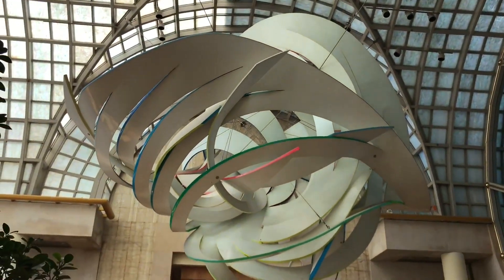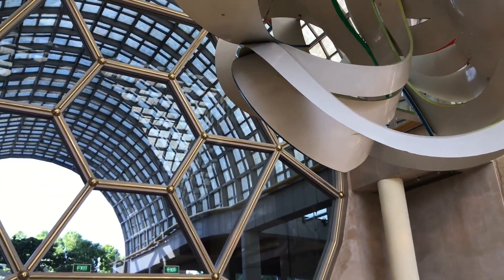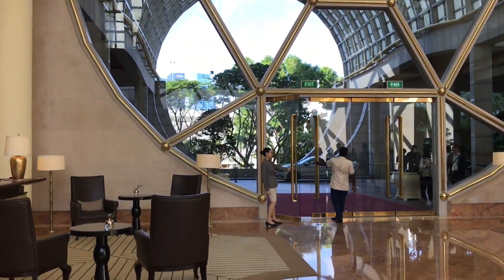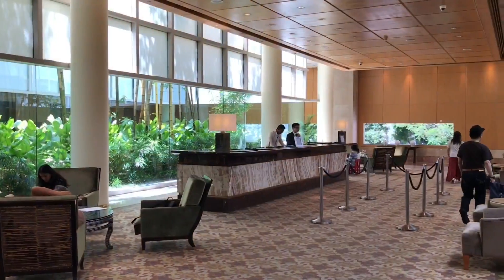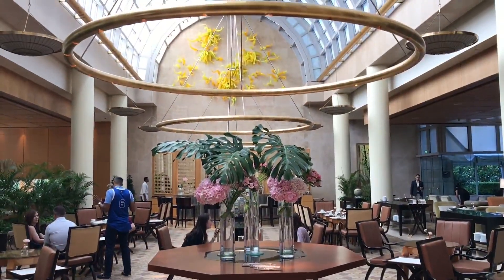There is quite a bit of artwork at the entrance. That's the main door. Concierge desk. That's the reception. One of the cafes.